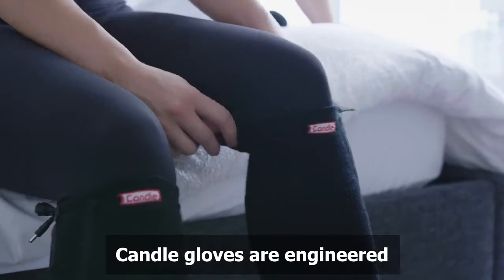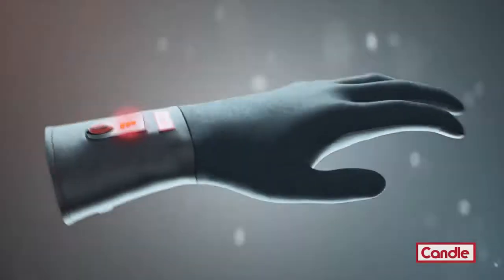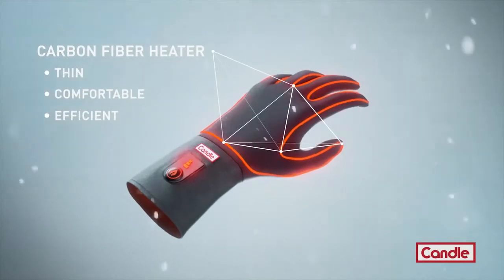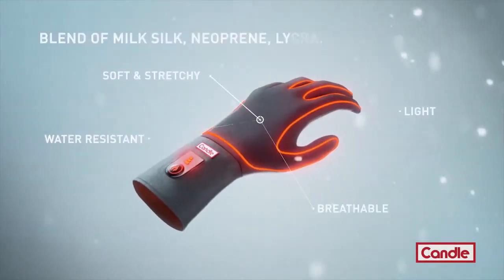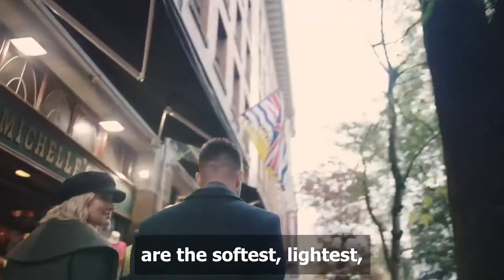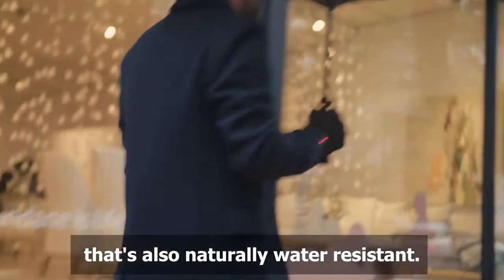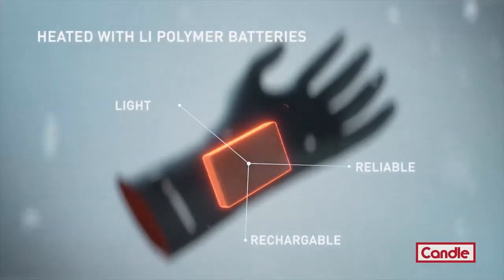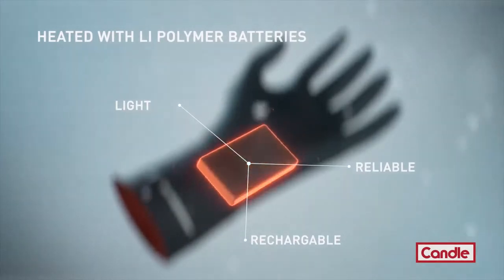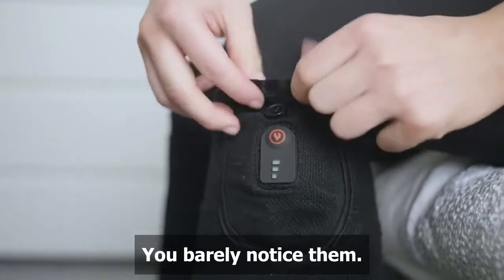So how does it work? Candle gloves and socks are engineered with carbon fiber heating elements, so they're thin, comfortable, and efficient. The fabric is made out of a unique blend of milk silk, neoprene, and lycra, ensuring Candle gloves are the softest, lightest, stretchiest, most breathable fabric possible that's also naturally water-resistant. Candle gloves and socks have lithium polymer batteries, so they're reliable, rechargeable, lightweight, and small, so you barely notice them.